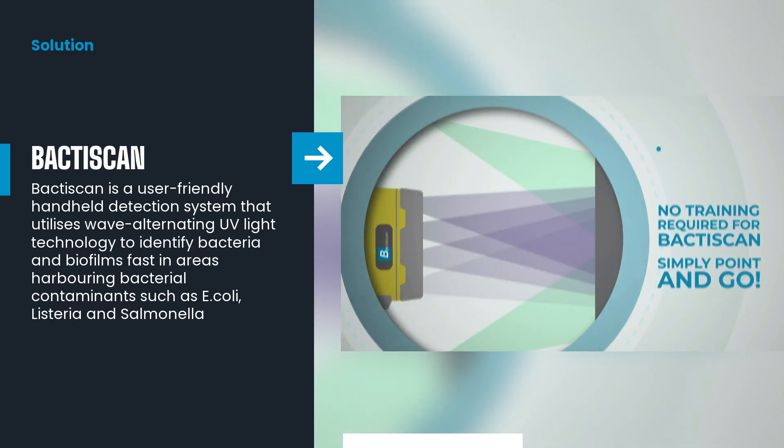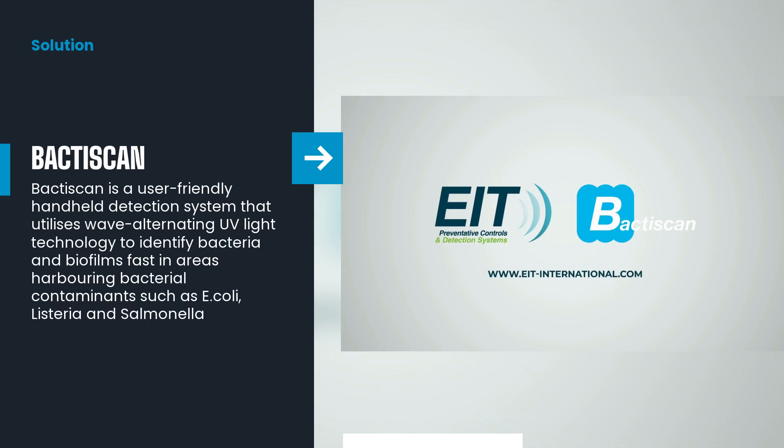To give you a brief idea of how this works: the outer surface of many archaea and bacteria is coated with a proteinaceous surface layer known as an S-layer. The combination of the BaktiScan's wave-alternating UV beams causes this S-layer to glow.